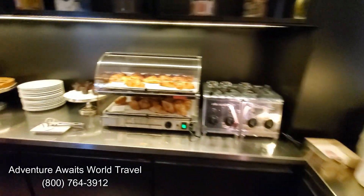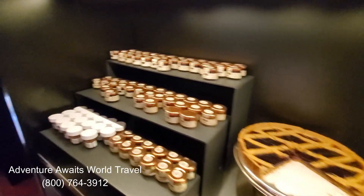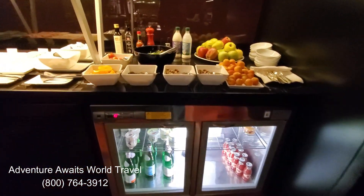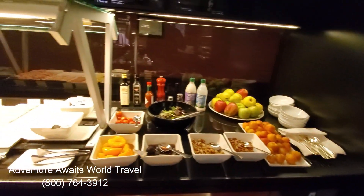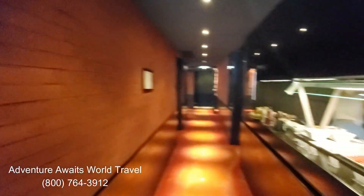They have fresh bread every morning, fresh croissants and pastries, they have this tart that was delicious, and jams and jellies. They also have a wide selection of fresh fruit, water, fresh juice, and meat and cheese cold cuts to enjoy. Just a beautiful breakfast that's included in your stay every morning.